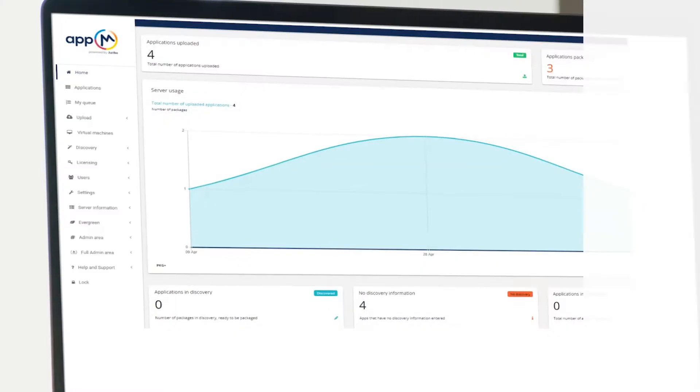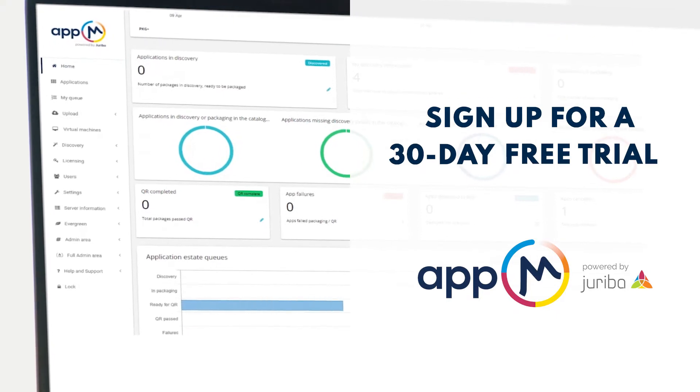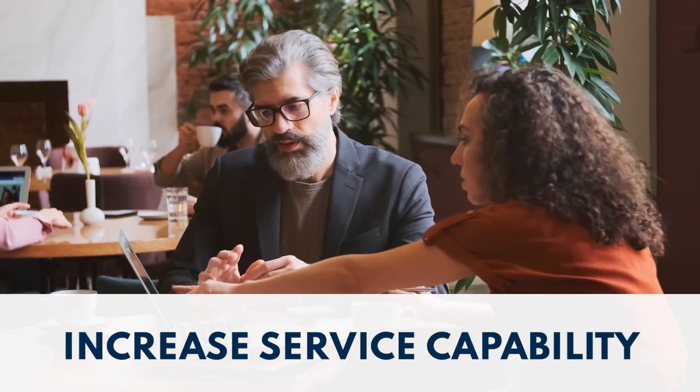Service integrators are helping customers to make change easier to manage and reduce cost. Joriba's automated application testing and packaging platform, AppM, simplifies a complex, manual, time-consuming and costly process.